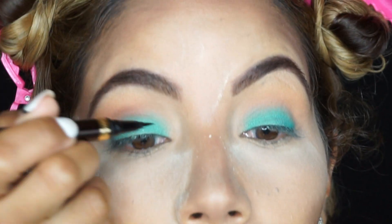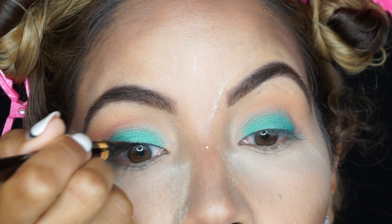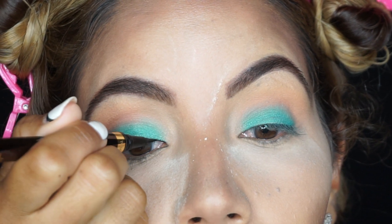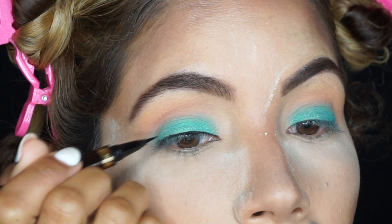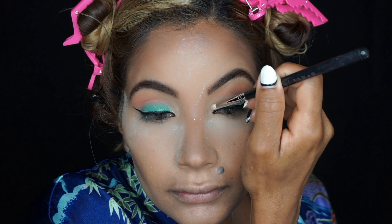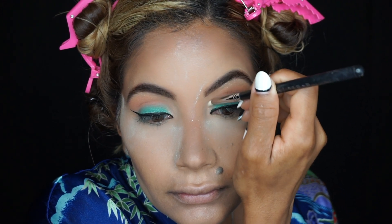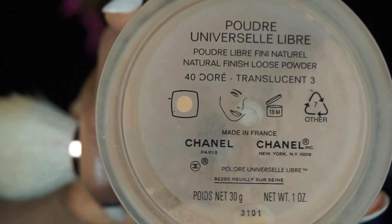Now I'm going in with my Tom Ford pencil eyeliner. I did a little wing — more dramatic than I've been doing lately, but I think this look called for it. Then I'm applying the shade Summer 17, which is very pretty and shimmery, in the inner part of my eye. I'm going in with my Chanel Universal Powder in 40 to bring back a little warmth into the skin.